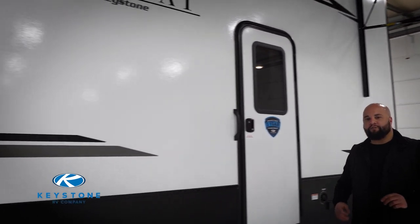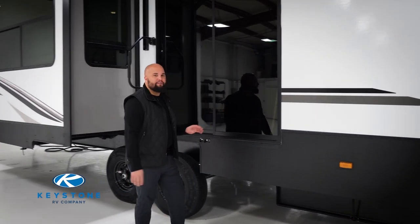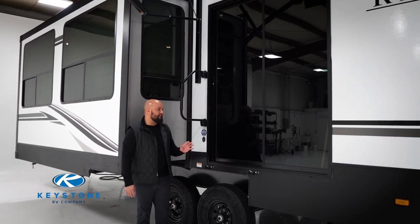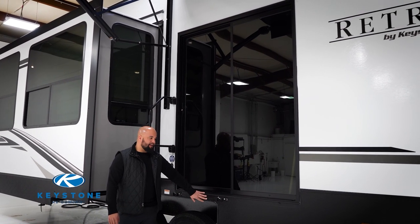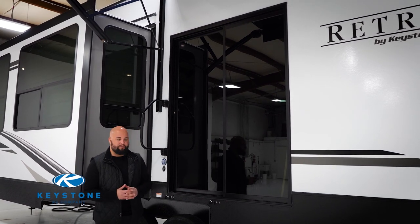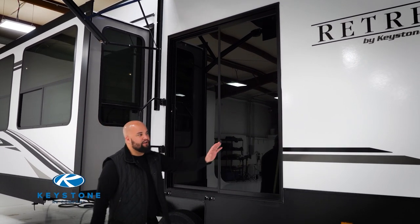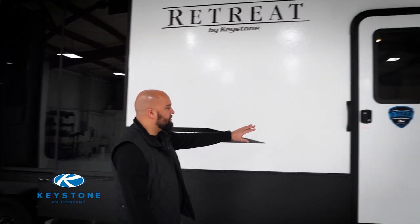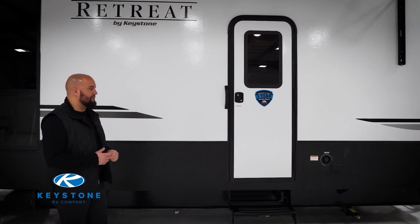Here on the door side we're going to catch the patio door first. We do put patio doors on every single floor plan — this is one of the main features of a destination model. Underneath, you're going to have a spot for your detachable step, so whether or not you use a campground step, you have the ability to have that step handy. You're also going to have on every retreat floor plan a second entry, which may be into the bedroom or into your living space, with the standard entry and aluminum step.